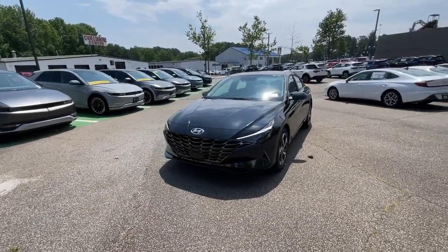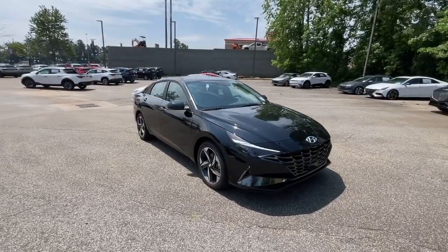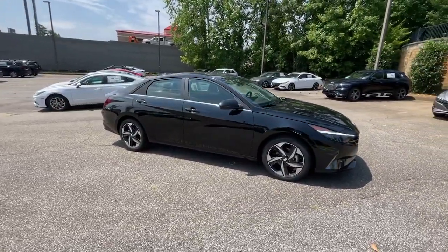Get acquainted with the 2023 Hyundai Elantra. Start your day in smart style in this feature-packed Elantra.